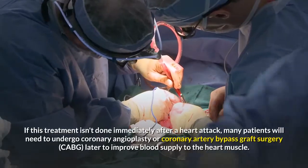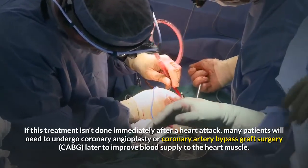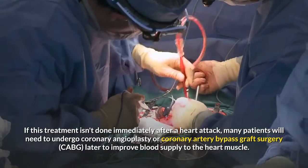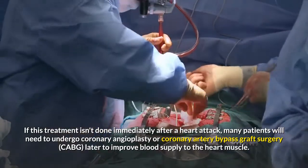If this treatment isn't done immediately after a heart attack, many patients will need to undergo coronary angioplasty or coronary artery bypass graft surgery, CABG, later to improve blood supply to the heart muscle.